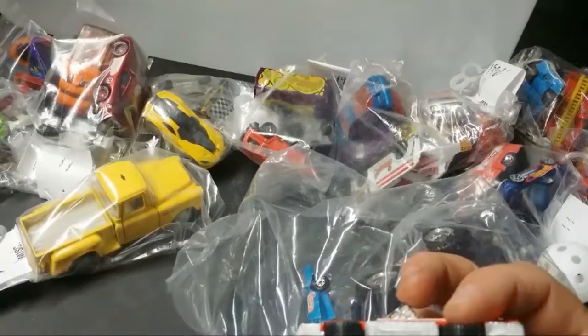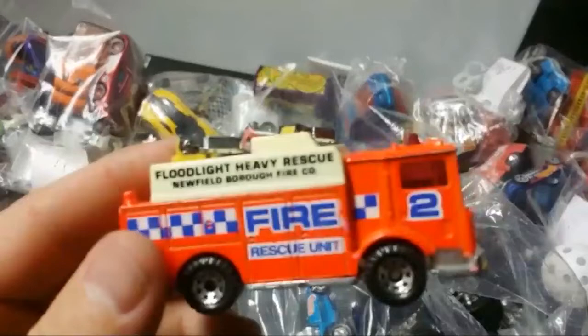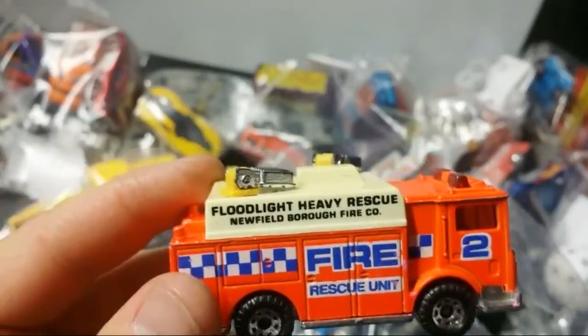Matchbox, made in China. It's Mac. Fire rescue unit — floodlight, heavy rescue.